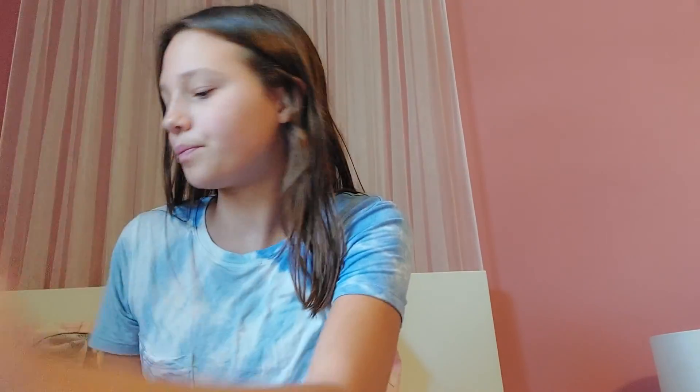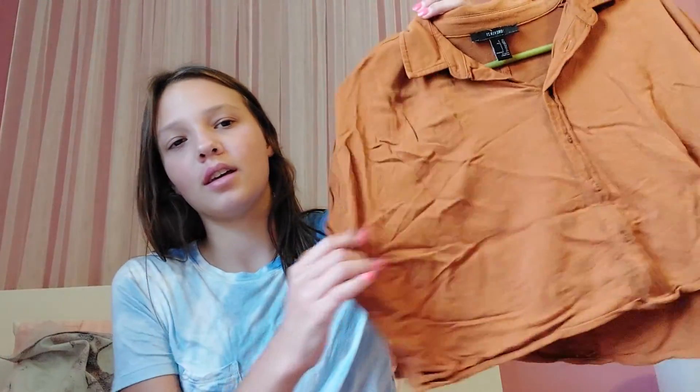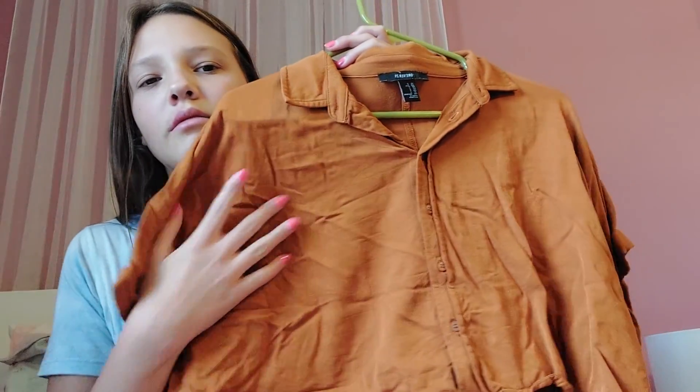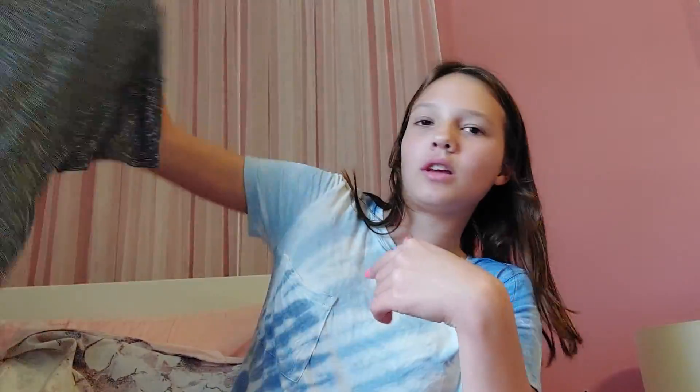The next item I kind of just got for fun. It's like a flannel crop — it's a bit wrinkly but I love it. It's really cute for fall, maybe worn under a denim jacket. And the last item from this section is kind of a cropped slash regular shirt — it's like both — in black, white, and dark gray. I really like that.